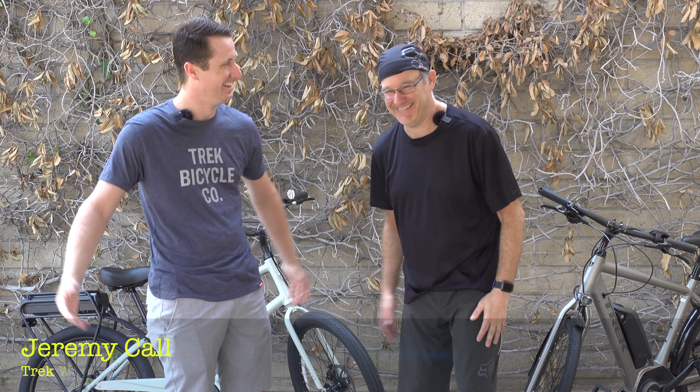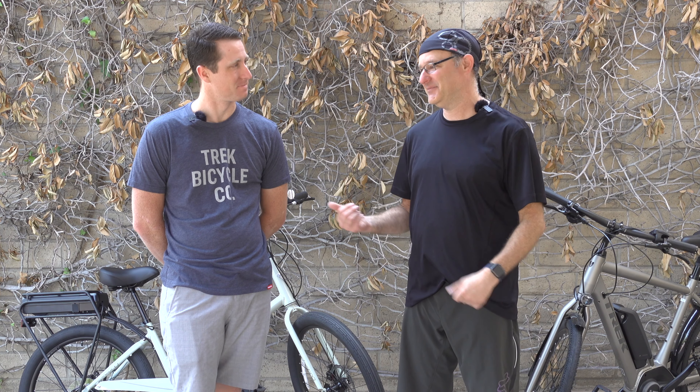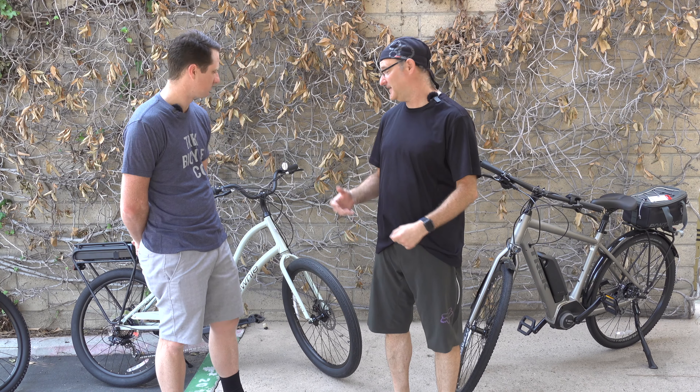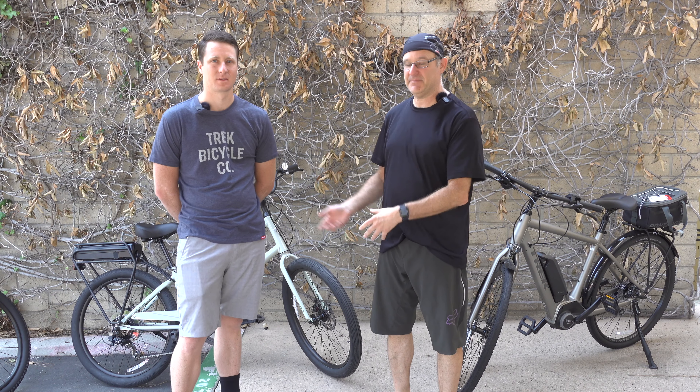We're back at Trek again, and today we're going to be talking all about e-bikes — this is a long overdue segment and one of my favorite topic areas. Jeremy here at Trek has been so kind to give us some information and tell us all about what's happening in e-bike world.